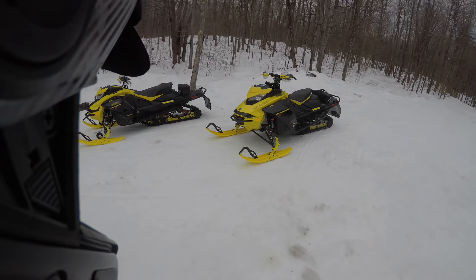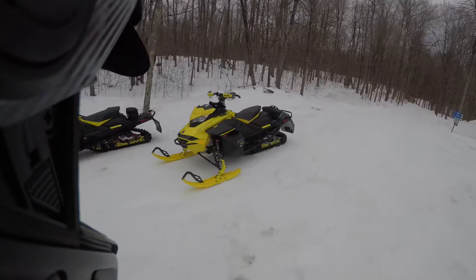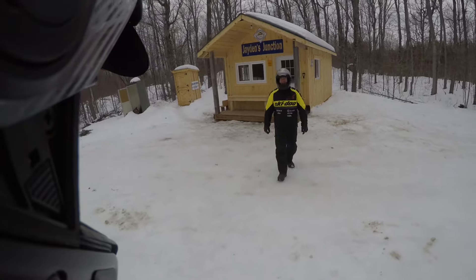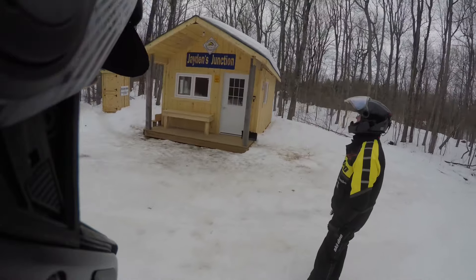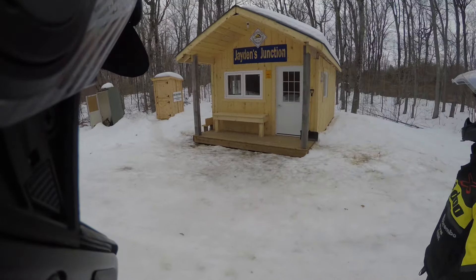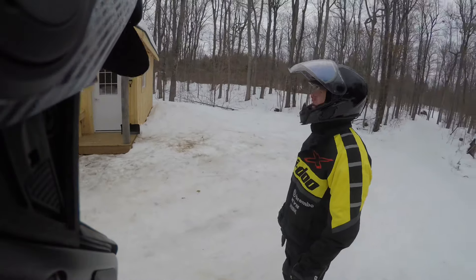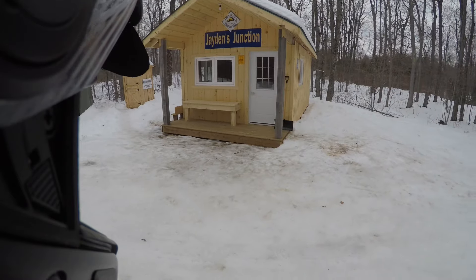Last night didn't dip to zero, but this past week it has. They've done such a great job with the trails. Anyway, we're at Jaden's Junction, which is a new warm-up shelter or shack that we haven't seen before. New washroom, outdoor washroom. Very nice - you can definitely go in there and warm up a sandwich on the stove and have a lunch.